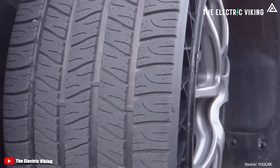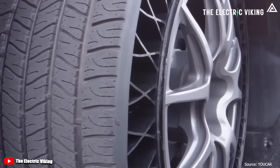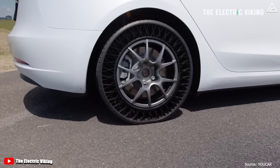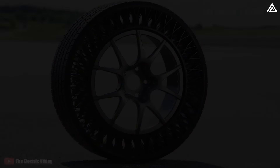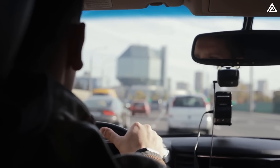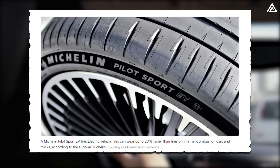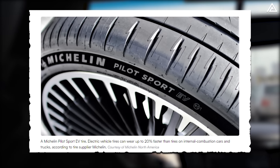Why have manufacturers intentionally chosen not to use these new tyres? There are huge benefits to these new tyres that Tesla apparently is planning to begin using next year on the Tesla Model Y Juniper and possibly the Model 2. The problem every EV driver currently faces is that electric vehicle tyres can wear up to 20% faster than tyres on internal combustion cars, costing from $1,000 to $2,000 just for changing tyres every year.